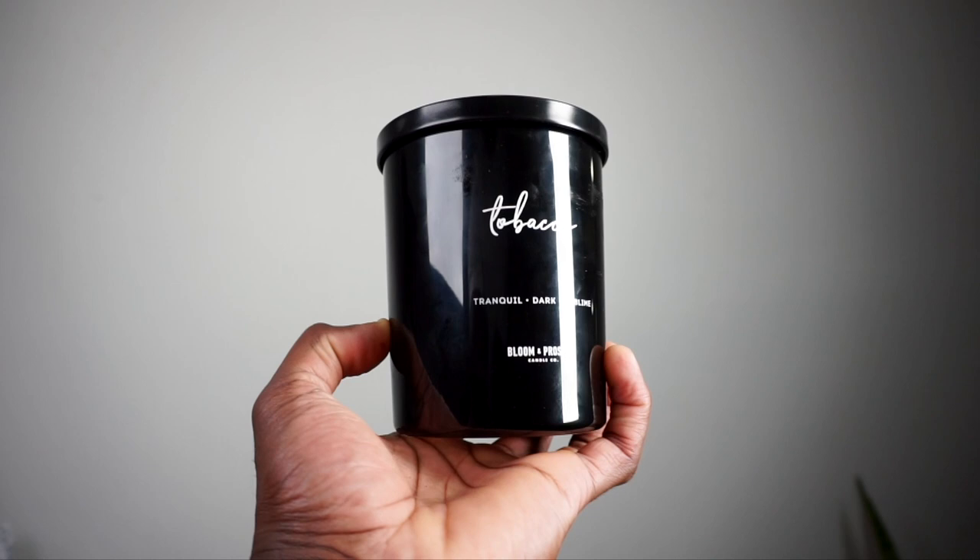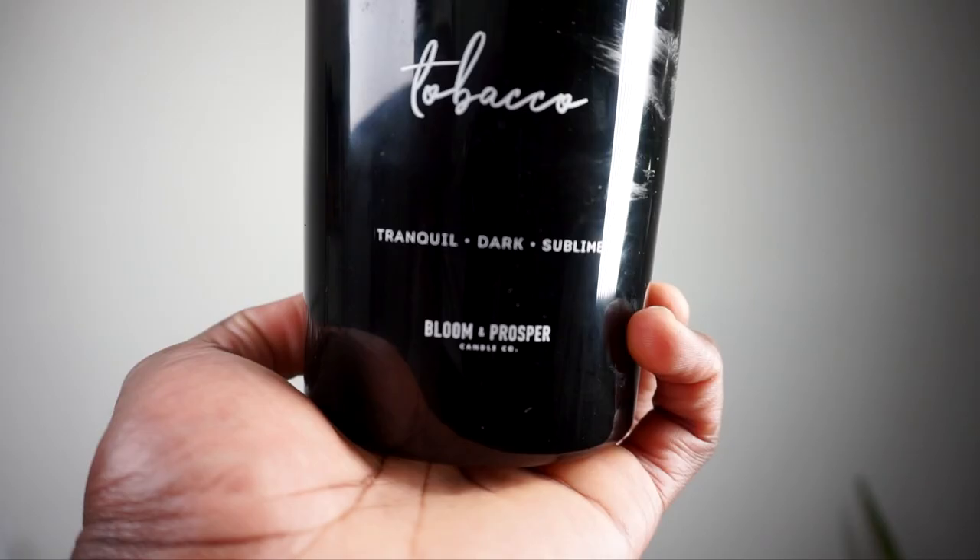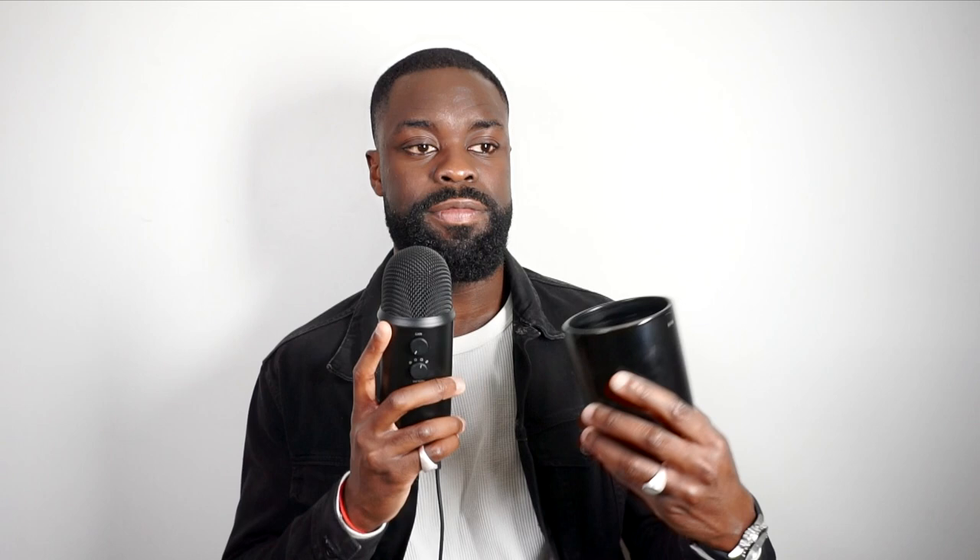The first candle I grabbed was from Bloom and Prosper — this is the tobacco scent. This candle was going for about 16 bucks. I like it because it's a big candle, it's nice glass, and it's quite heavy on your counter — like a staple piece. When you have guests over or when you light it yourself, it has a great aroma and great smell. I burn this for about two hours, but it fills up my space. If you guys want to enhance your personality, definitely incorporate candles — it changes your whole mood. For me it's kind of like a meditation thing, it makes me more mellow.